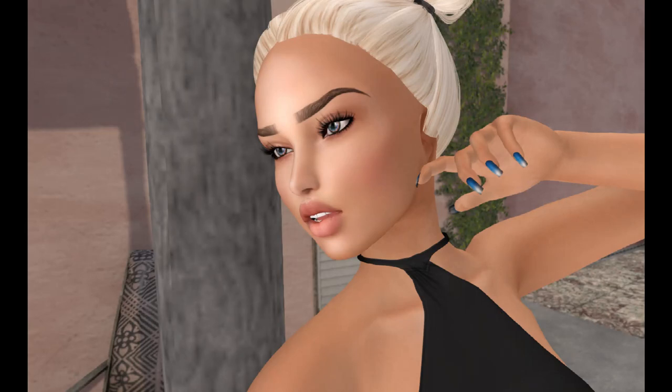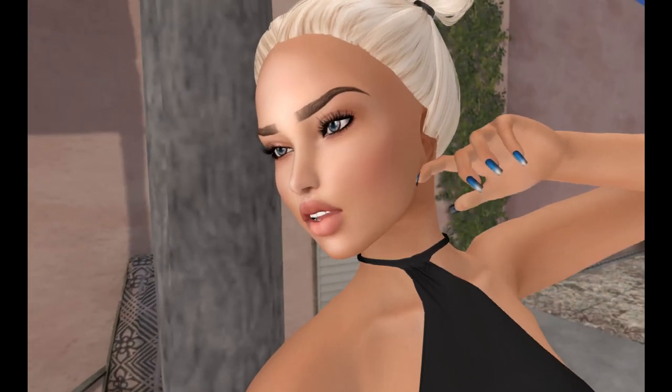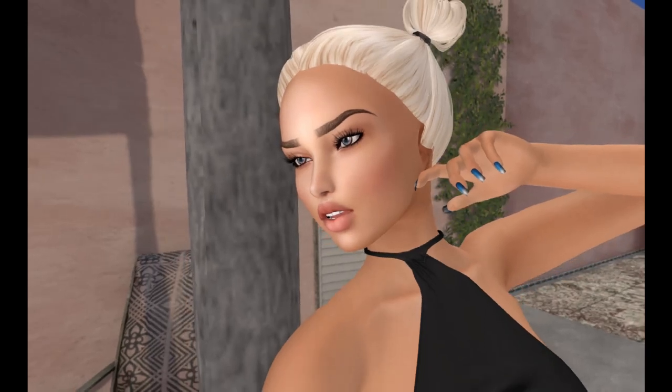I'm going to apologize right now because I don't remember what nails I'm wearing, so I can't give you any credits on those. This hair, however, was part of the 50 Linden Friday from Besom. It's absolutely adorable. It does come in a fat pack, and it was in the previous blog. So now to the fun part.